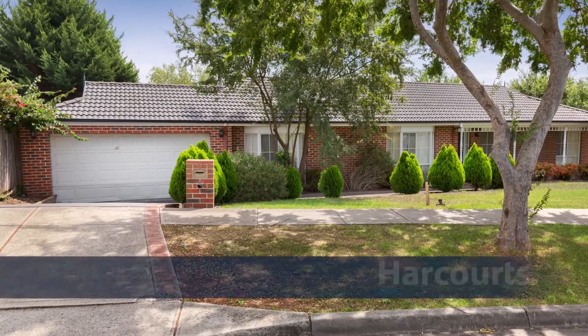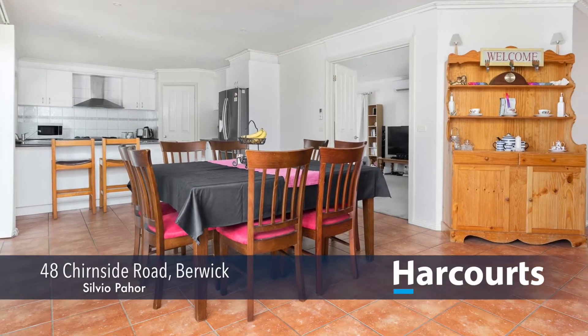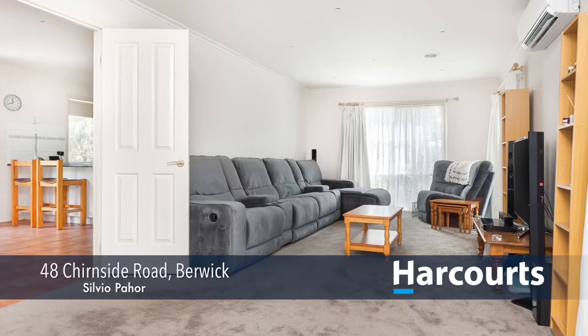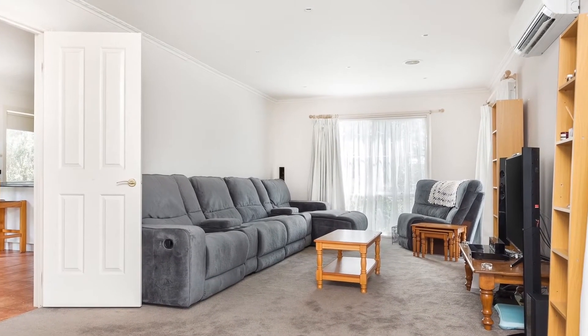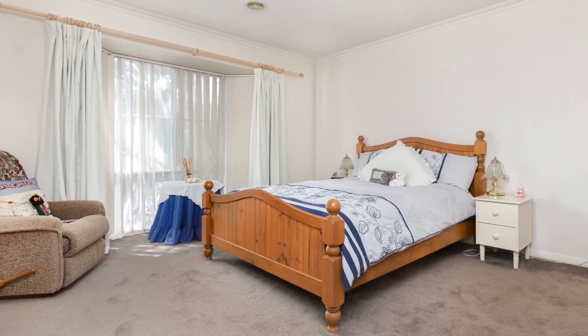Number 48 Churnside Road in Berwick. Not for the faint-hearted, this four-bedroom family home has structural issues and needs professional attention. Set on 771m2 of land in a central Berwick location, close to schools, shops, parkland, transport and freeway access.